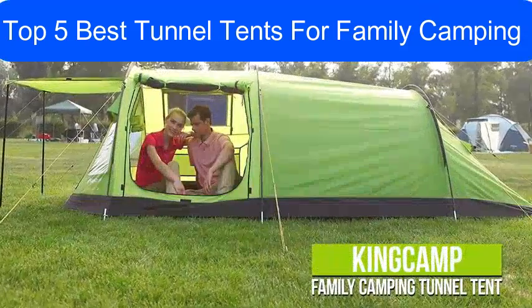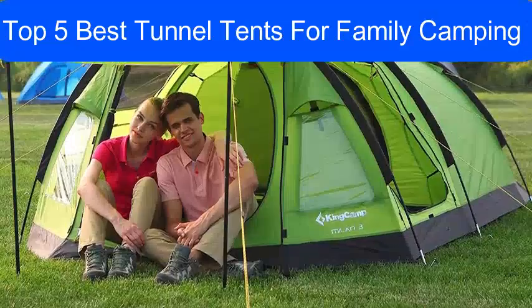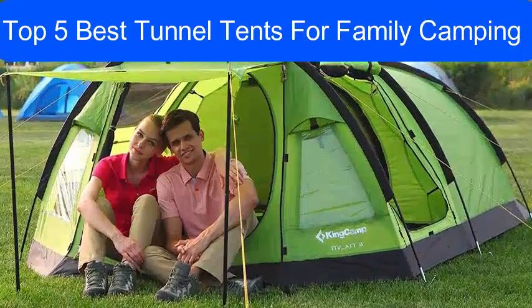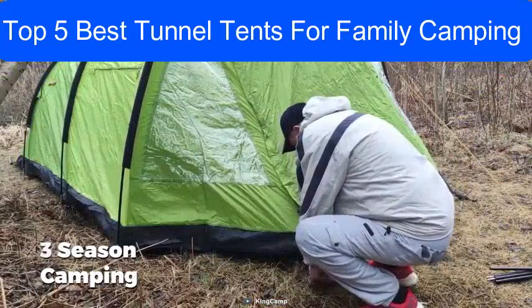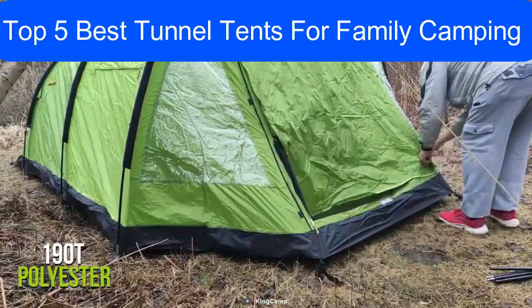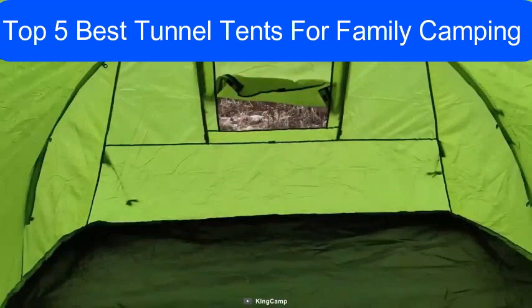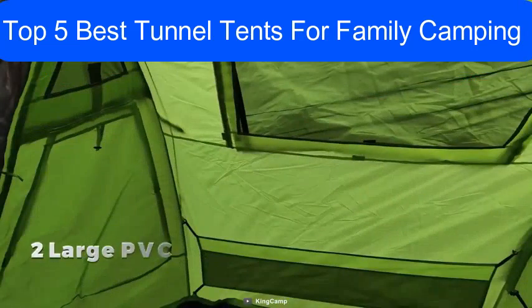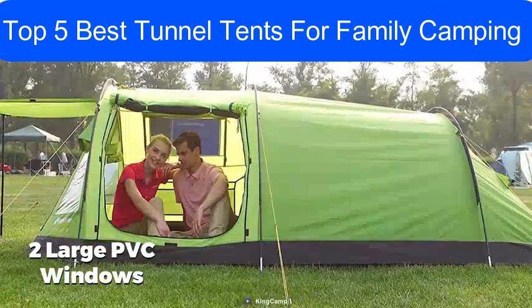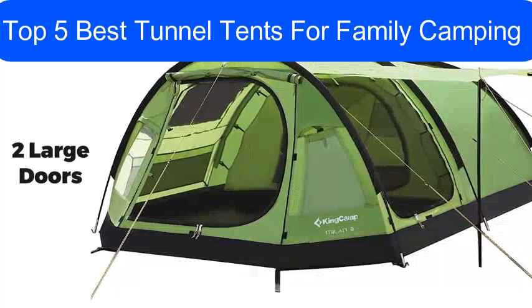Now introducing the King Camp family camping tunnel tent, which gives families or small groups lots of protected room to stretch out during campouts. You will be able to enjoy three-season camping with this tent, as it is made of 190T polyester with 3000 millimeter PU coating, making it highly durable, water resistant, and fire resistant. Its two large PVC windows will allow you to enjoy the sunshine and scenery.